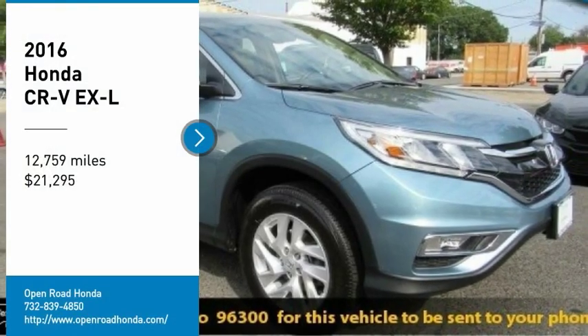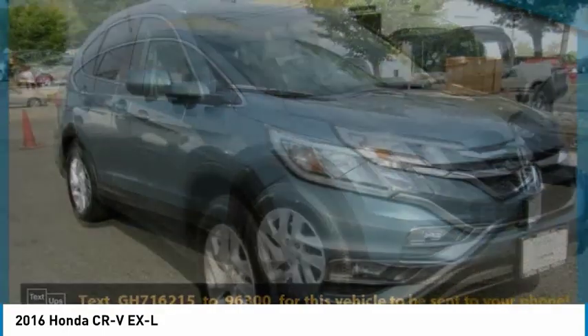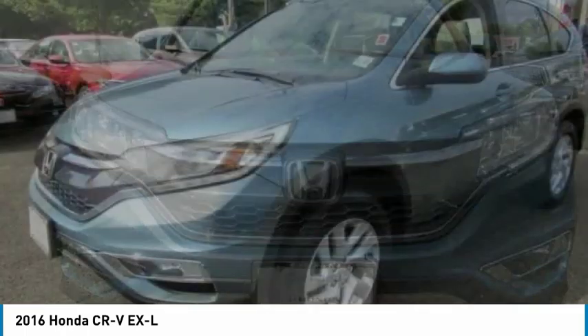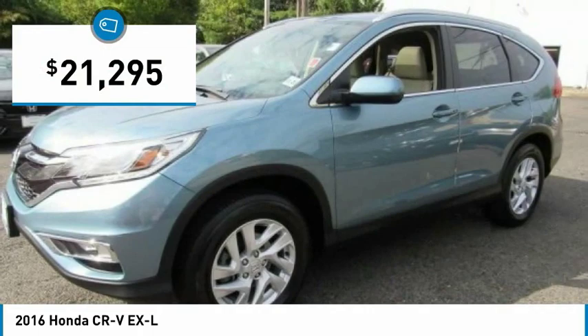Looking for the right vehicle? Check out the 2016 CR-V — a top recommended vehicle because of its car-like driving manners, good value, cool technology, and comfy interior, and is priced below $25,000.